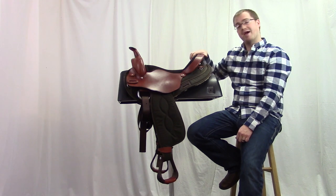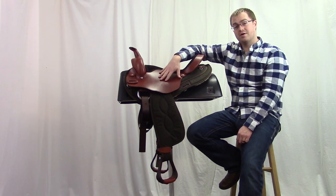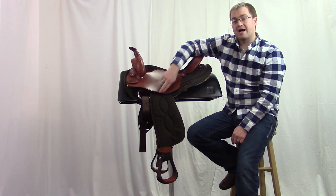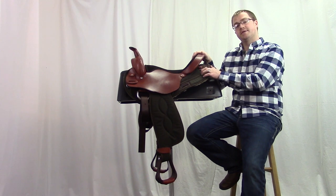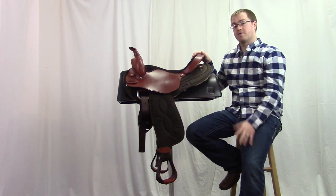Then you'll notice on the top half of the saddle, we have this beautiful chestnut brown leather. Our seat jockeys come with a stitched outline and a little bit of a contour cut on the seat jockey. And then this saddle also has some clip Ds underneath our leather rosettes to attach all your bags for all-day riding.